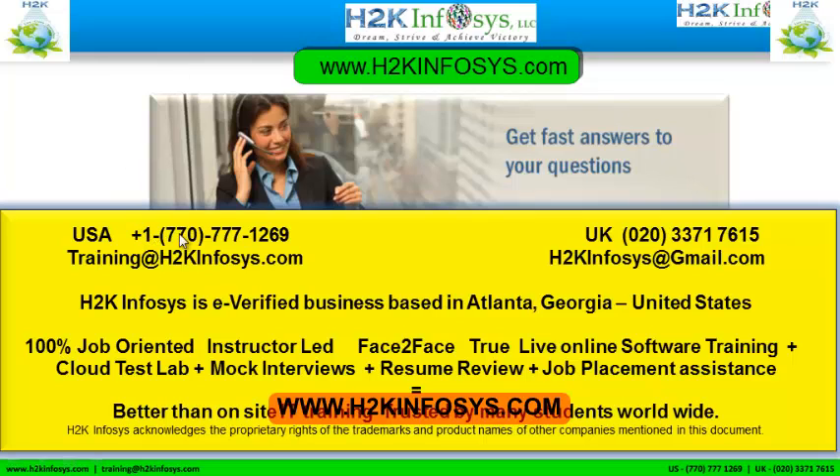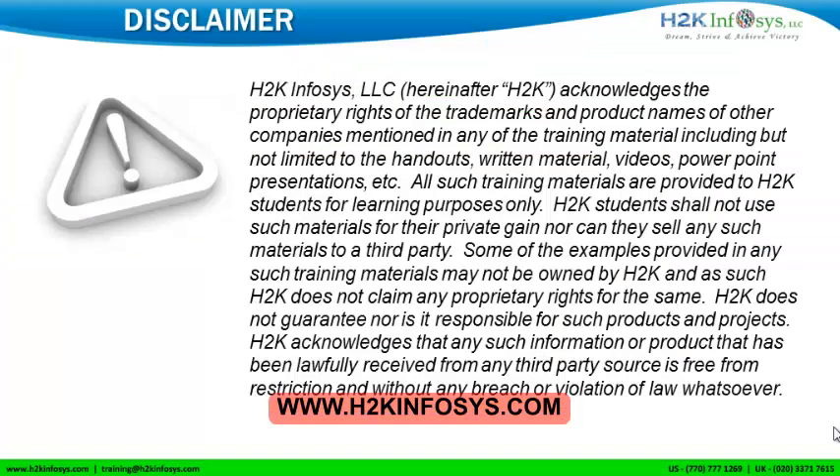Just give us more information about yourself and we will send you a link for a demo class. Please feel free to call us at 770-777-1269 — this is a United States number. If you are calling from the UK, call us at 020-337-17615. You can also email us at training@h2kinfosys.com or h2kinfosys@gmail.com. Thank you for watching our videos. We wish you a great career in information technology.